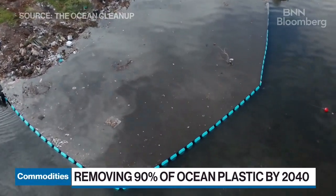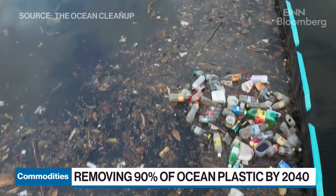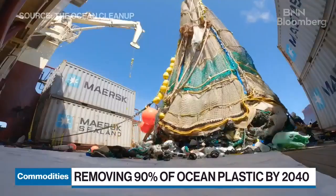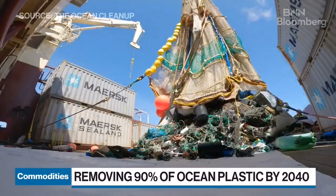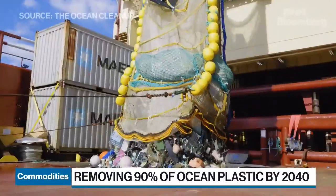We recycle the plastic into durable products. So with the first batch, we recycled it into sunglasses. And now with the second batches and the larger volumes of plastics, we're looking into further recycling projects similar to that.